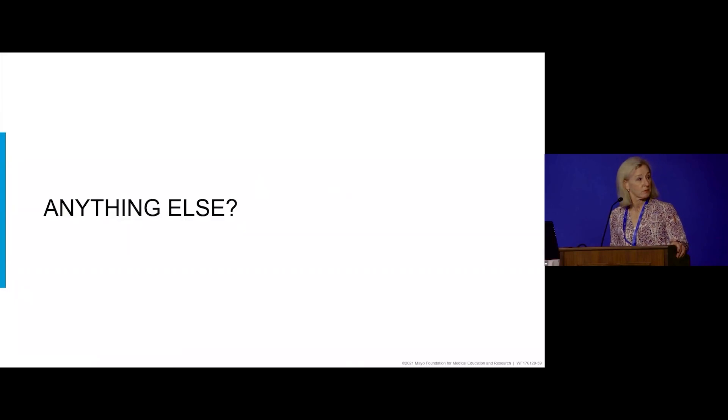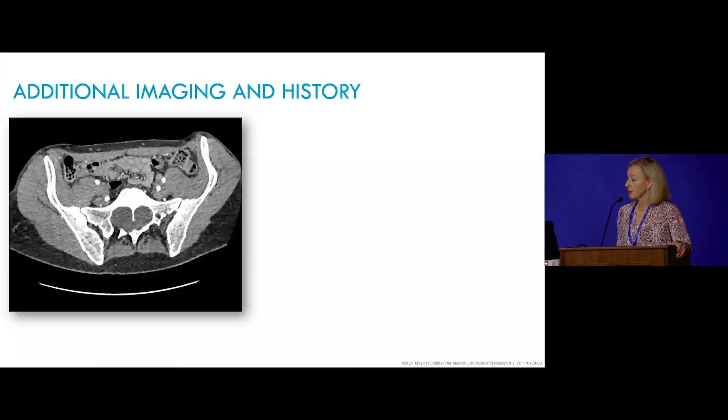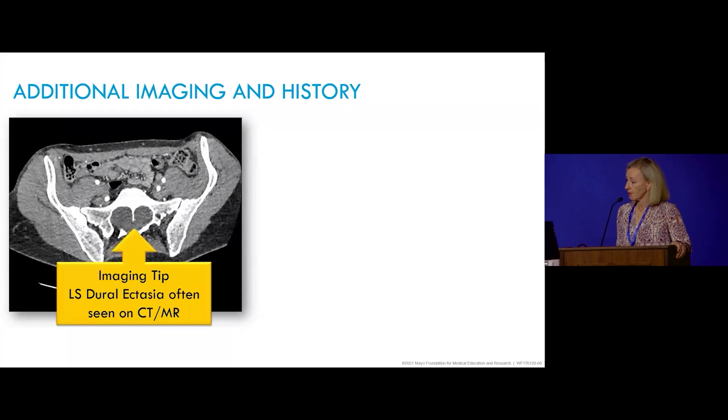Another imaging tip is to look at all the images yourself. This patient has lumbosacral dural ectasia on her CT, which had actually been demonstrated on prior cross-sectional imaging. This finding is consistent with a diagnosis of Marfan syndrome — it's not only seen in Marfan syndrome, but it really increases that likelihood significantly, going along with what we thought on her physical exam.